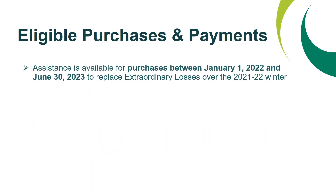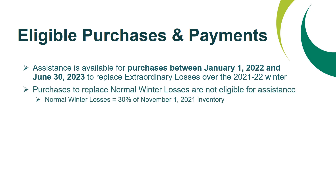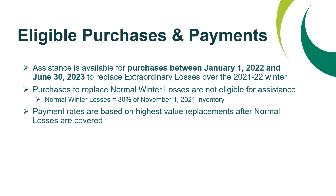Eligible purchases and payments. Assistance is available for purchases between January 1, 2022 and June 30, 2023 to replace extraordinary losses over the 2021-2022 winter. Purchases to replace normal winter losses are not eligible for assistance. Within this program, normal winter losses are defined as 30% of your November 1, 2021 inventory. Payment rates are based on the highest value replacements after normal losses are covered.